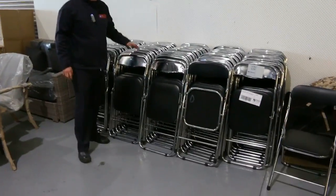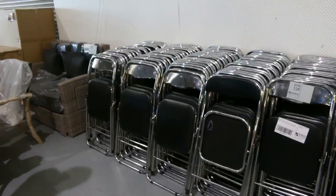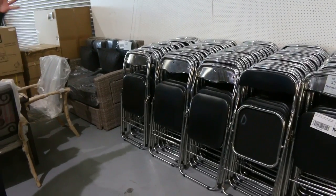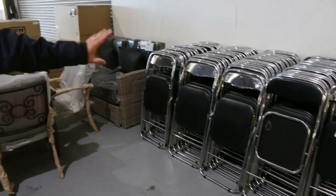Well, I thought we'd start out here with lot 539 — it's a good one. The folding ex-hire chrome and black vinyl event chairs. We'll get them going for a dollar each. I'm guessing they'll go for somewhere between $5 and $10 a piece. There's a hundred of those.